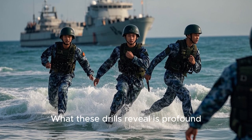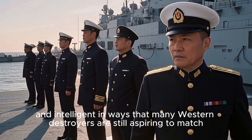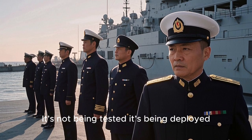What these drills reveal is profound. The Type 052D isn't just better — it's combat-ready, agile, and intelligent in ways that many Western destroyers are still aspiring to match. It's not being tested. It's being deployed.